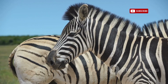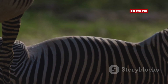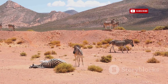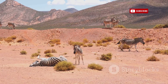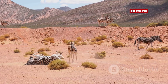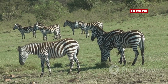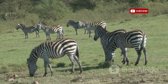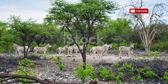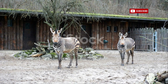Furthermore, some scientists believe that the stripes might aid in thermoregulation. The black stripes absorb heat, while the white stripes reflect it. This difference in heat absorption could create small convective currents close to the zebra's body, helping to regulate its temperature in the hot African climate. However, the mystery of the zebra's stripes remains an ongoing puzzle. While each theory offers a plausible explanation, further research is needed to fully comprehend the evolutionary advantage conferred by these striking markings.